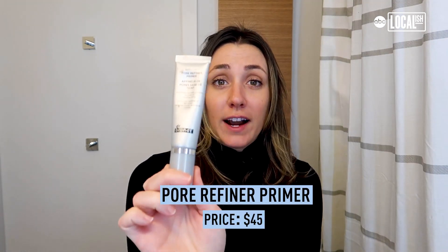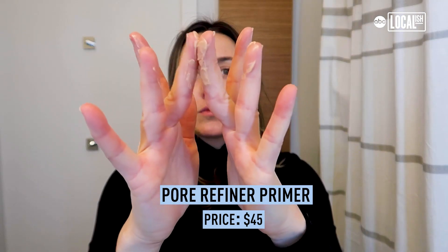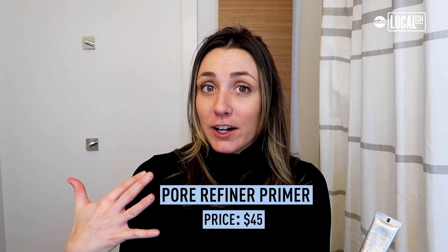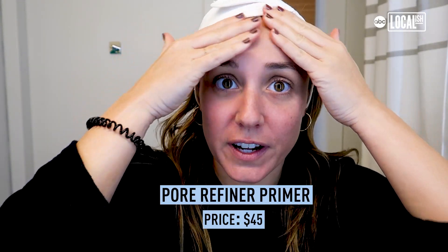Also from Dr. Brandt, their pore refiner primer has a really creamy consistency, so it feels moisturizing on your face on top of your skincare, but it will still mat your skin so your makeup applies flawlessly — it really just glides on your face. My face feels very hydrated, smooth, silky.